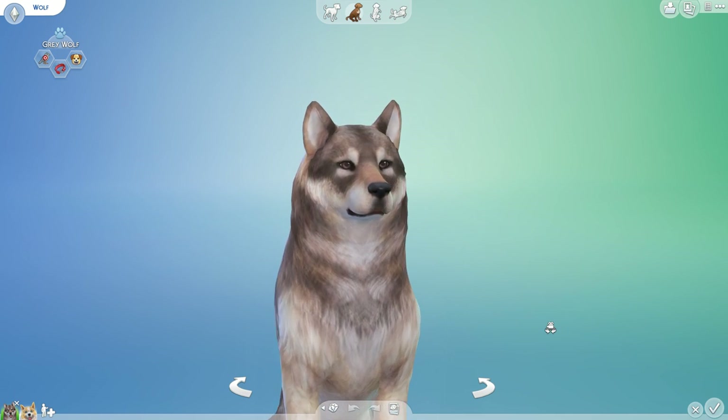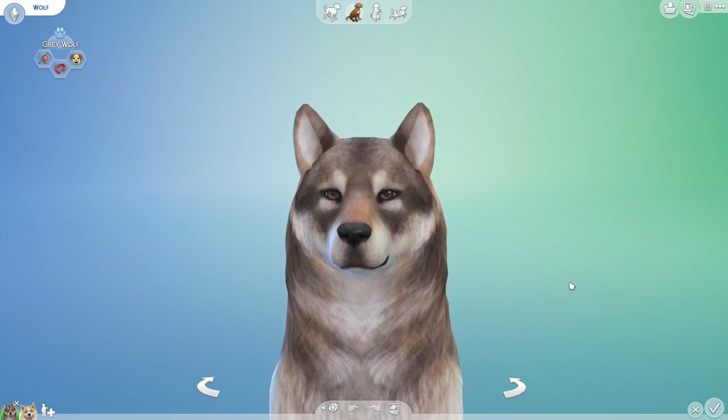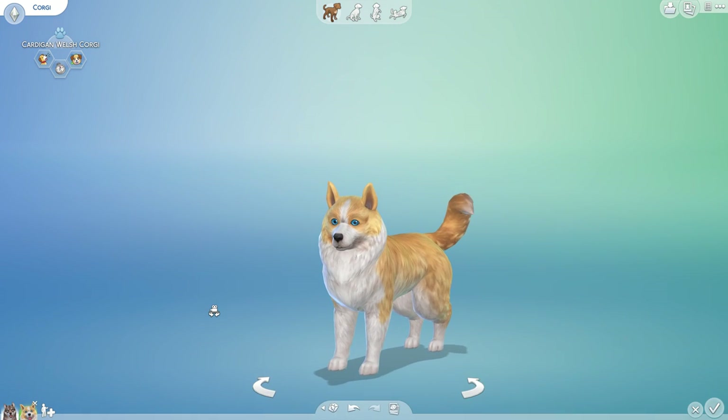As soon as you guys are actually here and we are staring at this lovely wolf that we will talk about in a moment — all right, so let's get to it. The beginning of what will hopefully be many wonderful adventures with our wild wolf and our cute corgi.